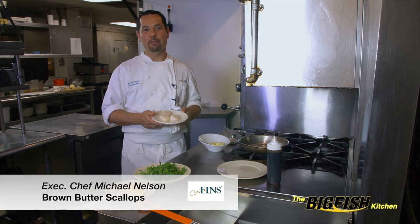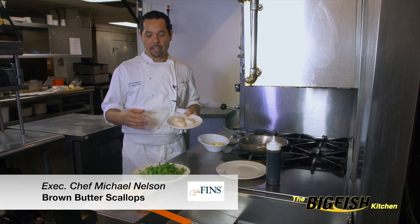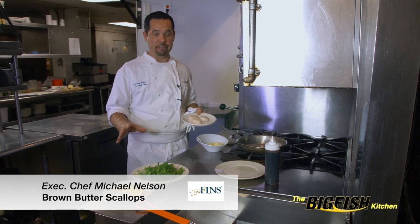Hi, I'm Michael Nelson, executive chef at GW Fins Restaurant. Today I'm going to make a really fun, quick appetizer for you. This is something you can make at home — I kid you not — in five minutes if you've got everything ready.